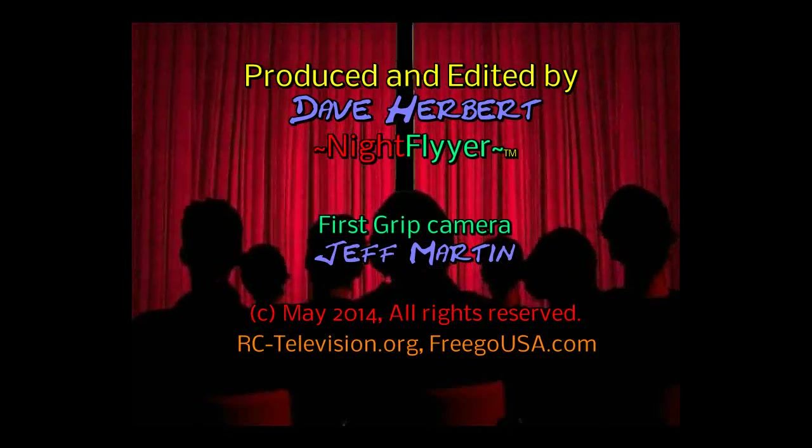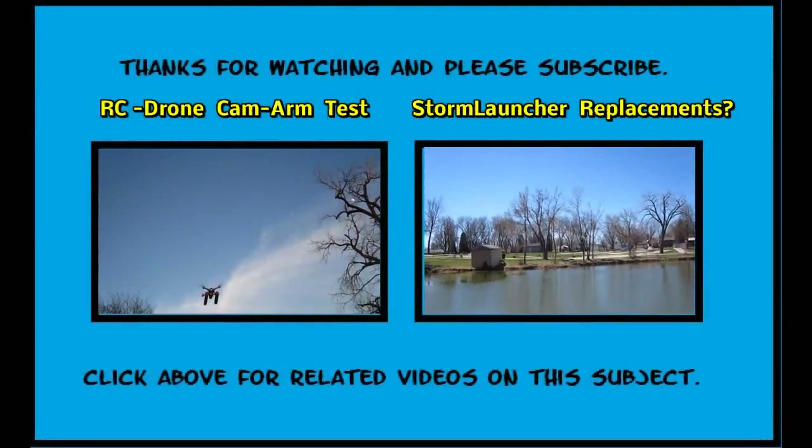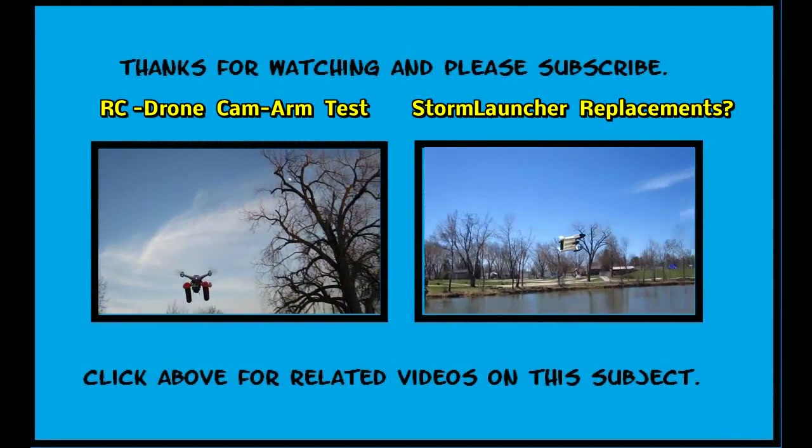So please take a moment to subscribe to my channel. And you might want to click on these related videos. Thanks again and happy flying!